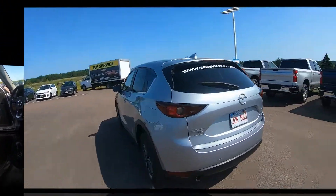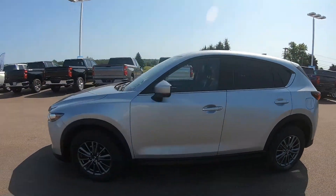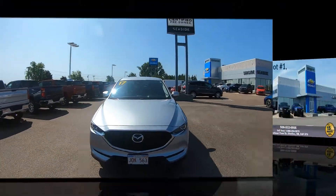This professionally detailed Mazda CX-5 has undergone a thorough inspection performed by our in-house certified GM technicians, and we also ensure that a new NB safety inspection will be performed for you.